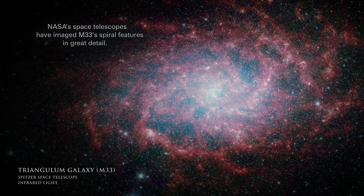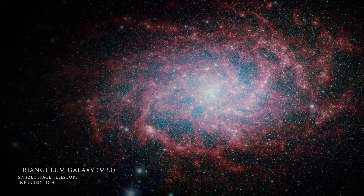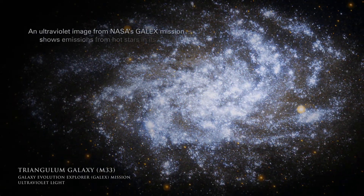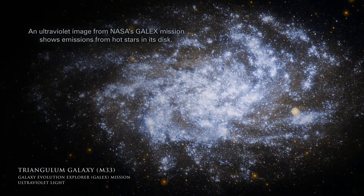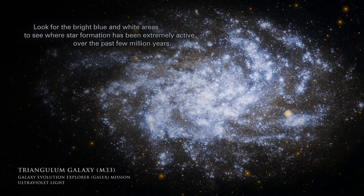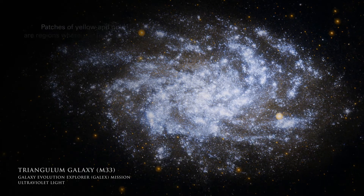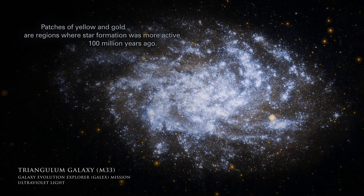NASA's space telescopes have imaged M33's spiral features in great detail. Spitzer's infrared view shows the distribution of dust in its ragged spiral arms. An ultraviolet image from NASA's GALEX mission shows emissions from hot stars in its disk. Look for the bright blue and white areas to see where star formation has been extremely active over the past few million years. Patches of yellow and gold are regions where star formation was more active 100 million years ago.